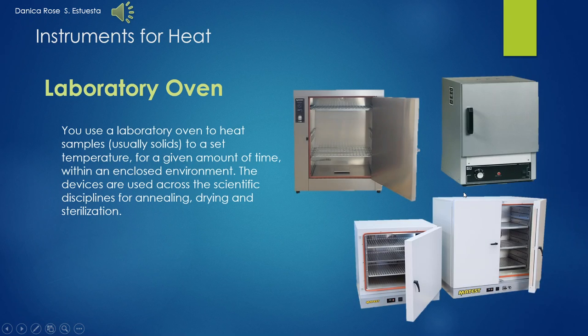My name is Danica Roses Vesta and the science topic for me is the laboratory oven. We use a laboratory oven to heat samples, usually solids, to a set temperature for a given amount of time within an enclosed environment. The devices are used across the scientific disciplines for annealing, drying, and sterilization.